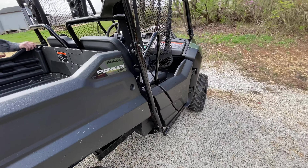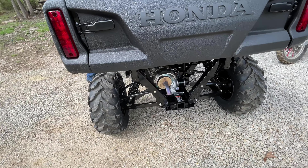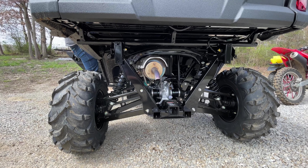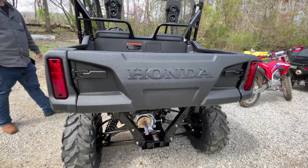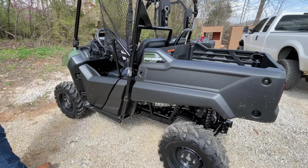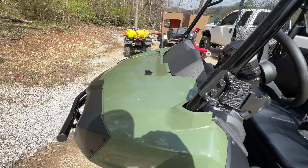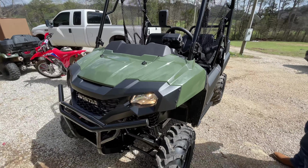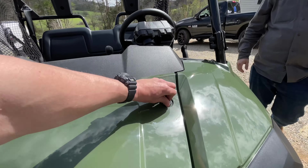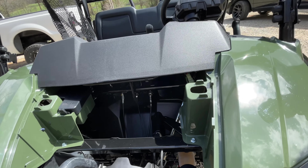Go ahead and get in there and start it up. I don't know how well the camera's picking that up, but it's super quiet. It's got the classic Honda green, looks super clean, tons of room under the hood for accessories or a snorkel, because it is a Honda.